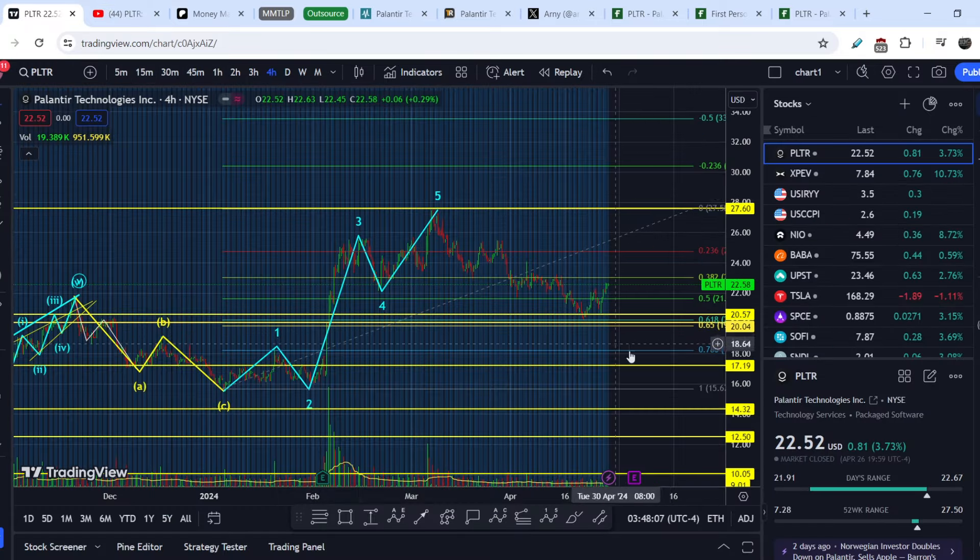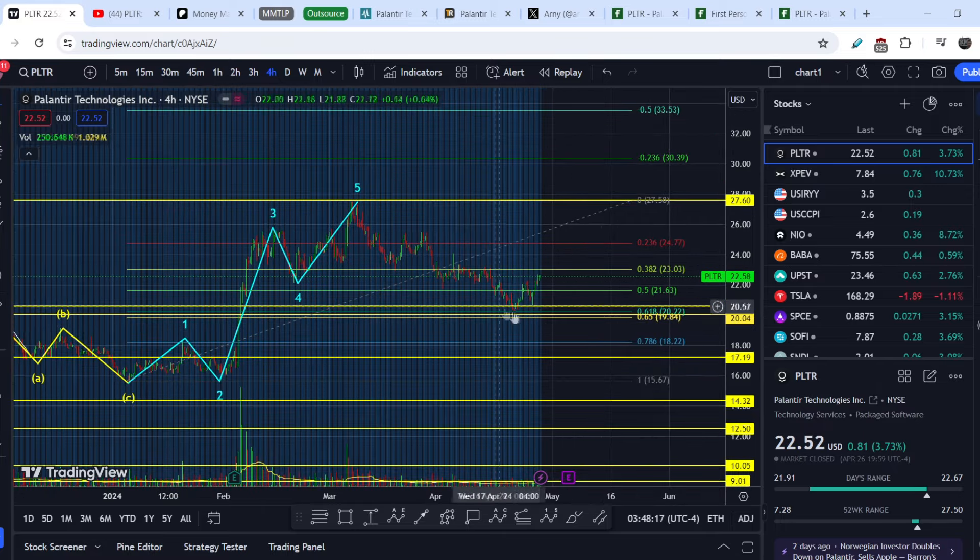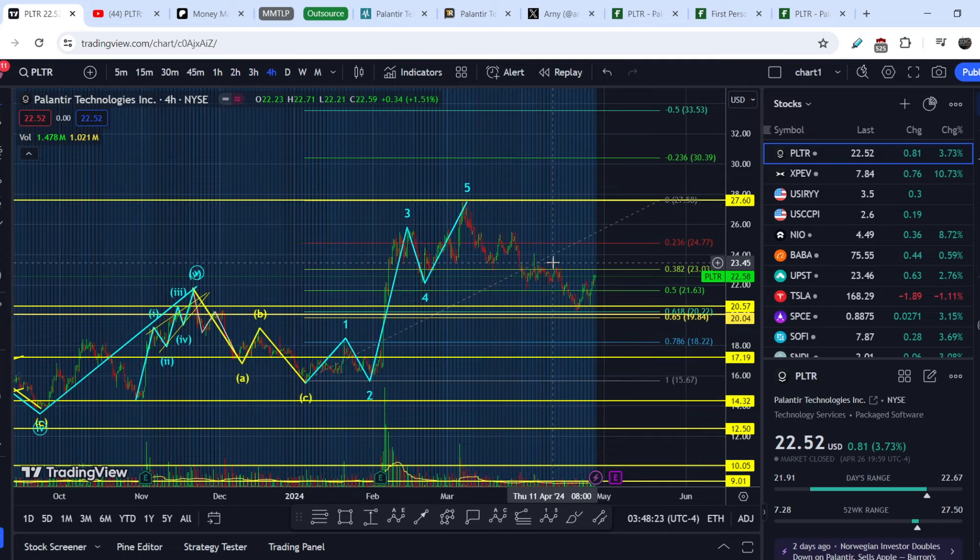Here is the actual price action of this asset. You can see we were at this point, and here you can see that we hit this range of golden pocket at $20.22 to the tick and had a very good bounce. Definitely, it is not a coincidence — it is pure technical analysis.